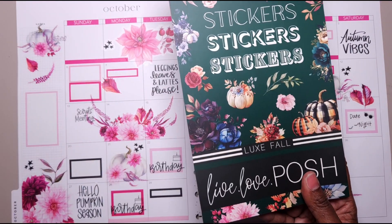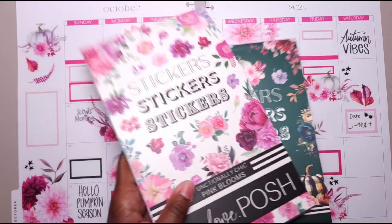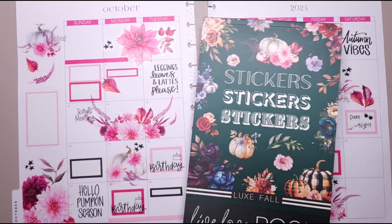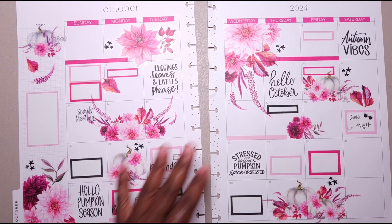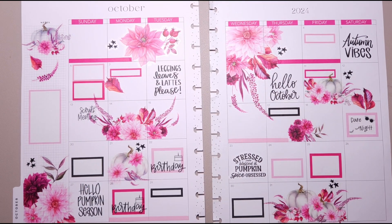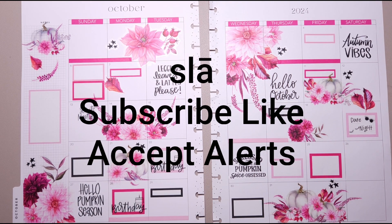But yeah — this, again, was the Lux Fall. Everything that I used pretty much was Live Love Posh: the Lux Fall, the Functionally Chic, the Pink Blooms, and this is another older one that comes in a set or individually. And I used the Autumn Allure as well. Any of these you can find on their website — some might be sold out, I'm not sure — but feel free to use my affiliate link in the description box. I like this. I like that it's non-traditional. I prefer non-traditional fall colors sometimes and this looks really, really nice. So comment below, let me know what you think. What are your thoughts on a pink fall? What do you have planned for the month of October? Also, don't forget to slay, subscribe, like, and accept the alert so you don't miss any videos. I'll see you in the next one. Bye-bye.